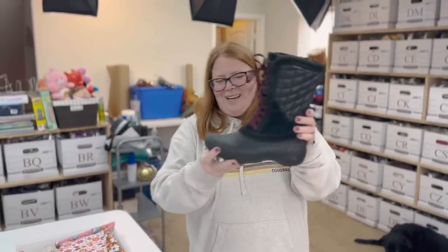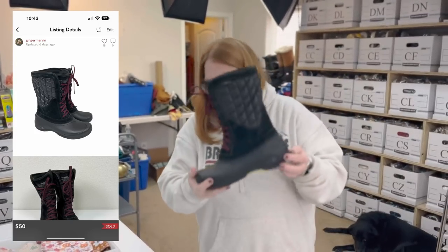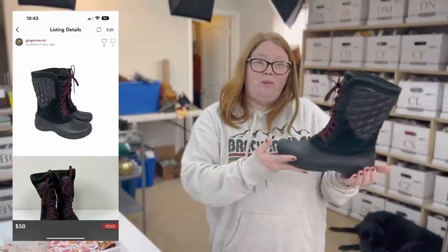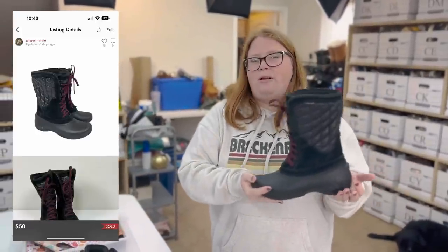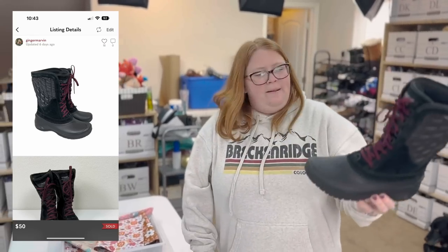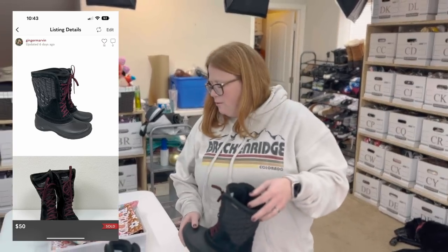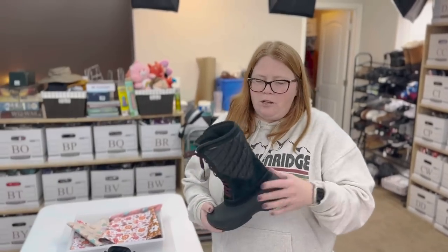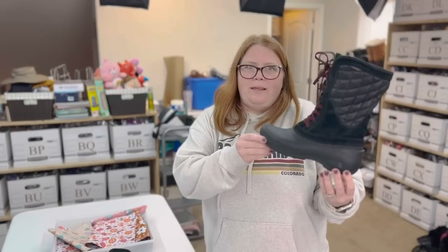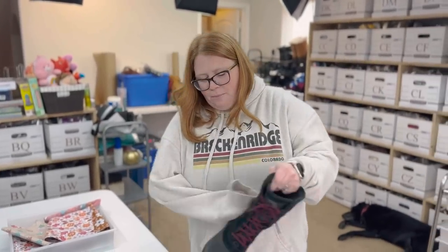I sold these North Face boots for $50 on Poshmark. I paid $25 at Goodwill. I thought I could get $60 to $70 and probably could have if I held out more, but when I pay $25 I kind of want to get my money back quickly. So I'm making about $15 profit. I'd buy these again just for a $15 profit — they're pretty much a sure thing.